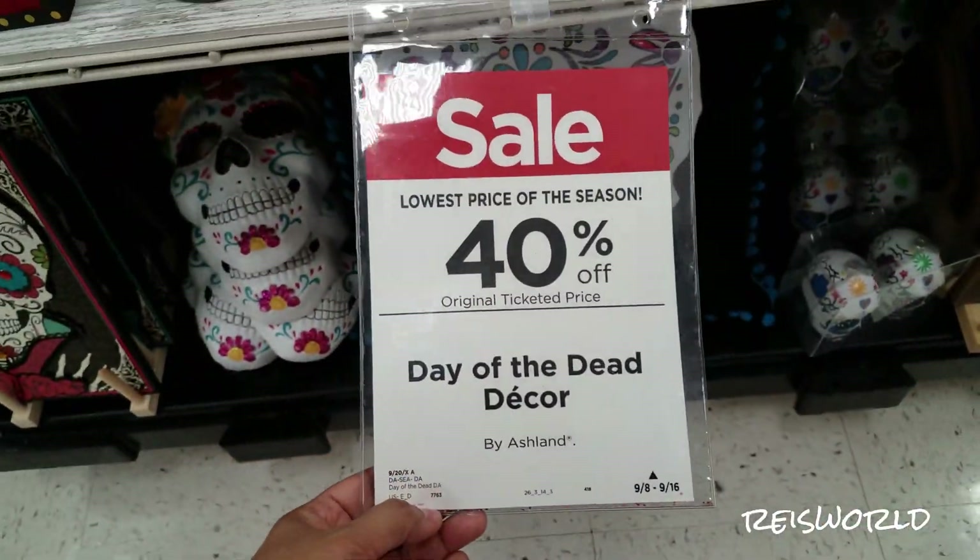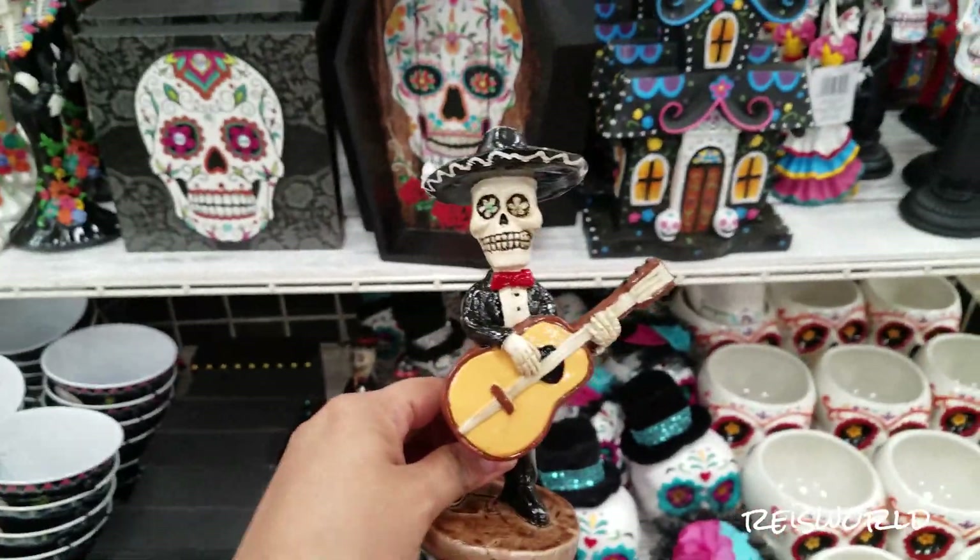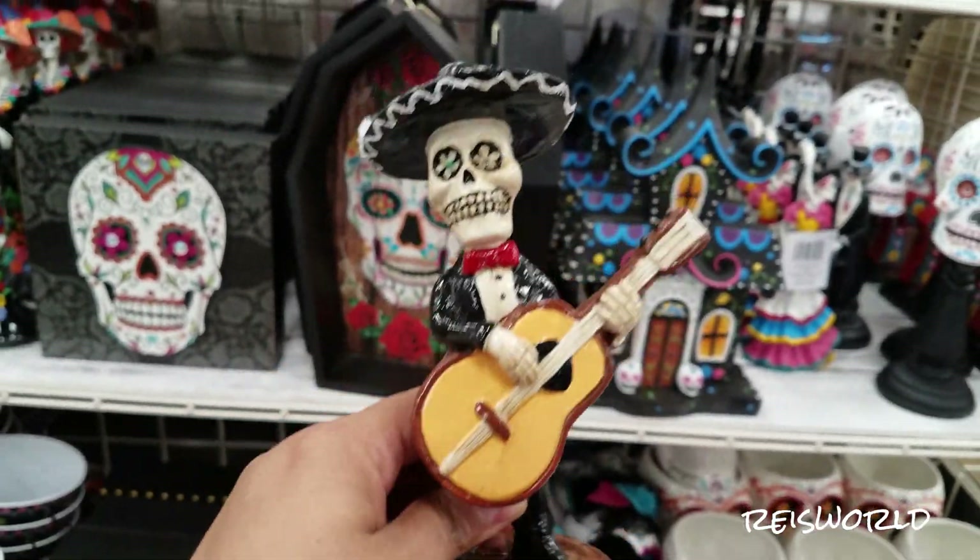40% off of Day of the Dead. Oh my gosh, this looks like the one I have. I bought a little tiny one. This is $7.99. This is really cute.